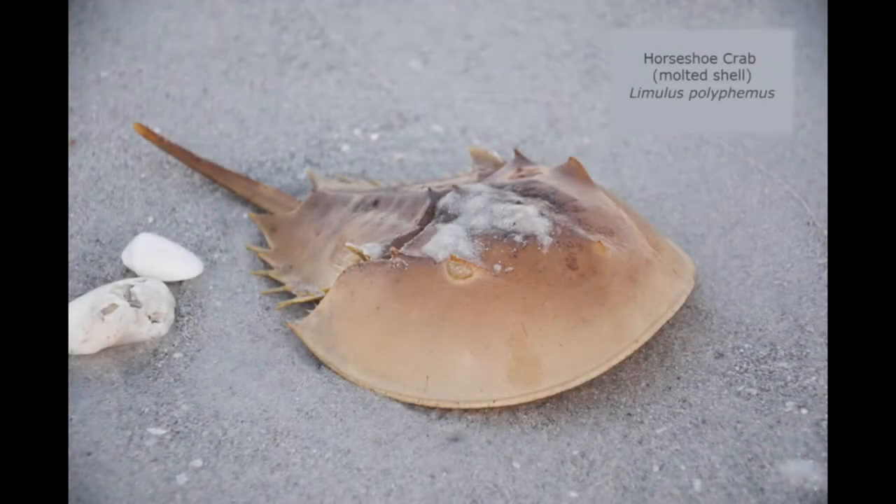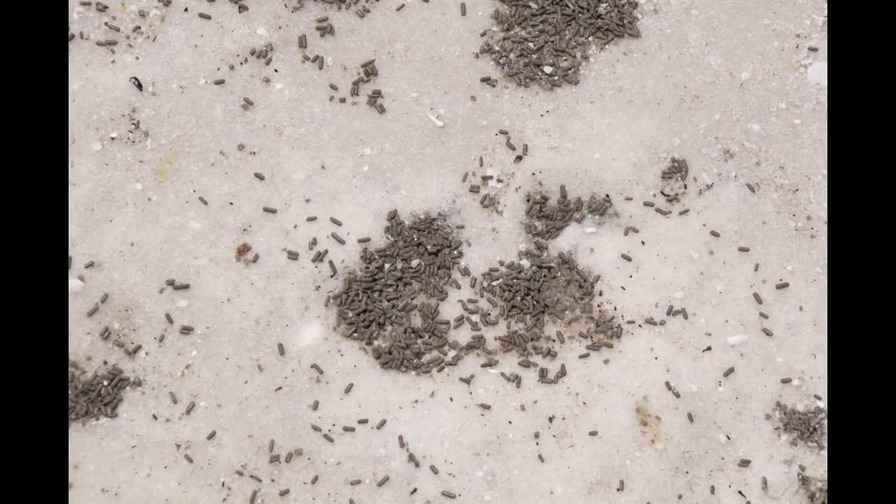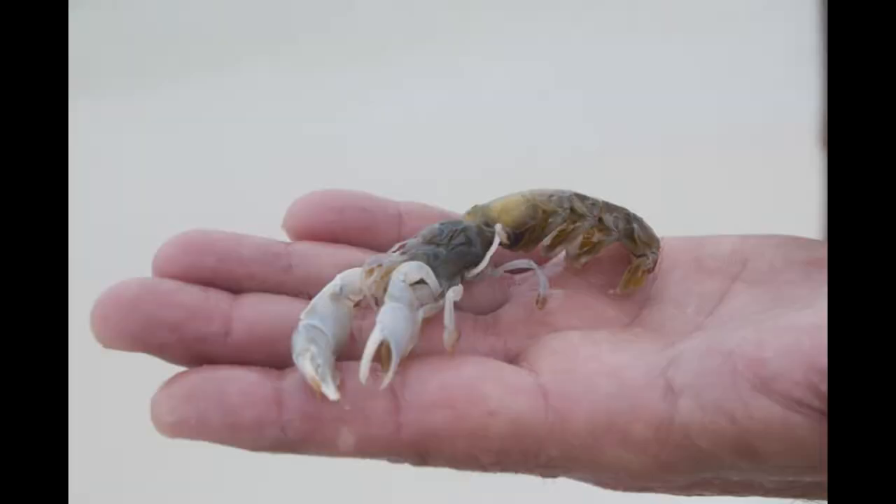At certain times of the year it's common to find horseshoe crab shells that have been molted up on the beach. These animals are not really a true crab — they're more closely related to spiders. They're very, very ancient animals. One of the things scientists like to do with them is to study their blood; they have blue blood instead of red blood. If you ever find a live horseshoe crab, you can pick it up — they're harmless. Sometimes at low tide you will find these little brown things that look sort of like chocolate sprinkles. Don't put them on your ice cream — they're actually the droppings of a ghost shrimp.